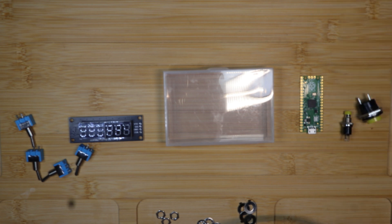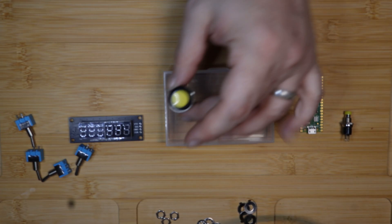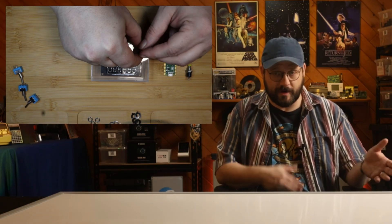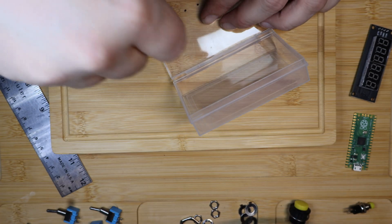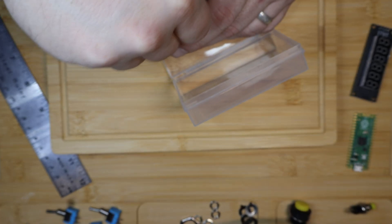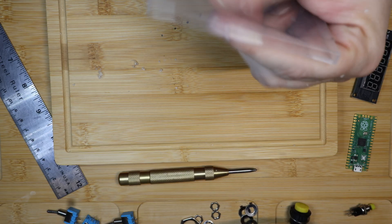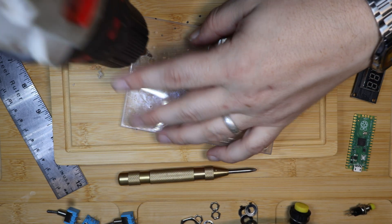It was a toss up between these two buttons. The last box used the larger button and I really like the feel of it, so I'll probably stick to that. Before I start making holes, I have to figure out my layout. Once I have a good idea of where everything will end up, I'll mark off the center points of each location to be drilled out. In order to not wander too much while starting to drill, I'll use my center punch to make a divot where each mark is.